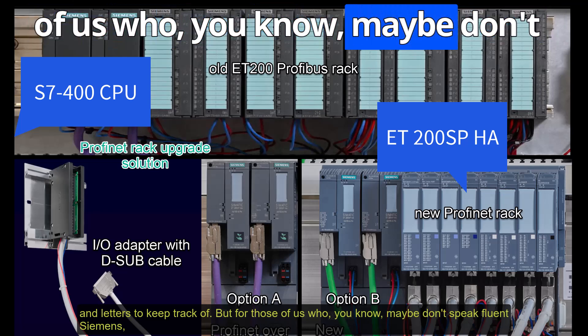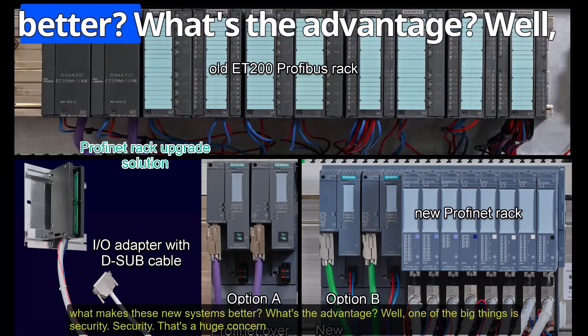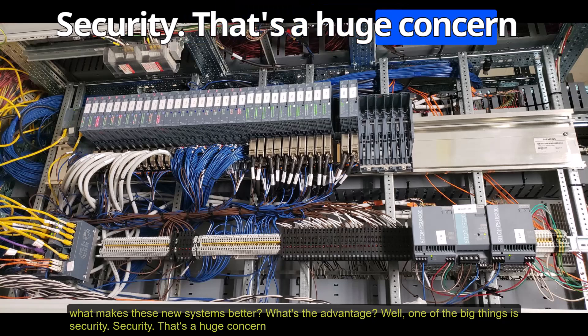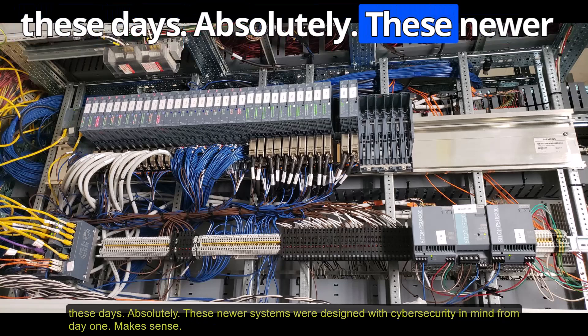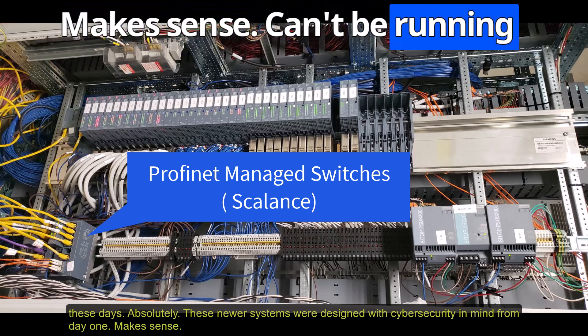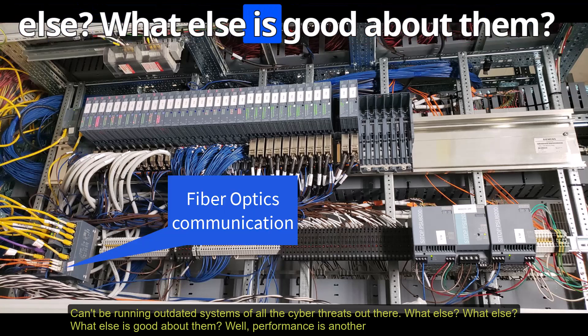For those who maybe don't speak fluent Siemens, what makes these new systems better? What's the advantage? One of the big things is security. These newer systems were designed with cybersecurity in mind from day one. You can't be running outdated systems with all the cyber threats out there.